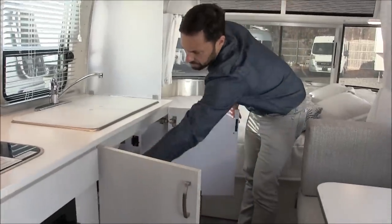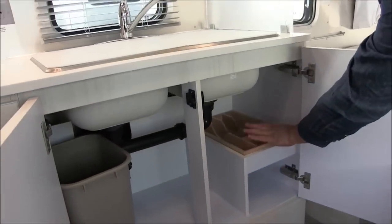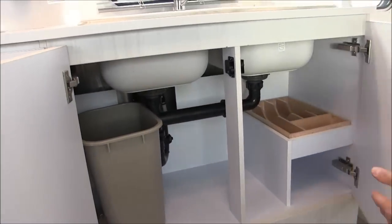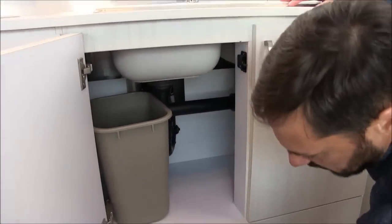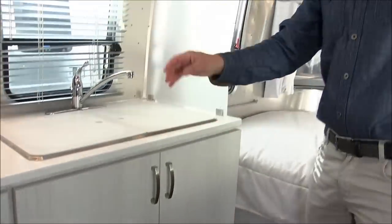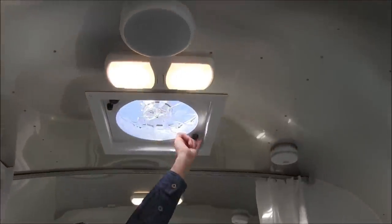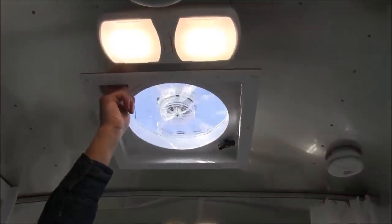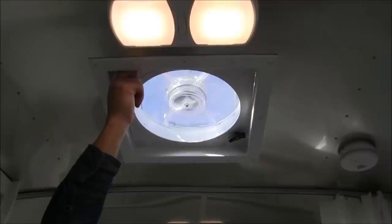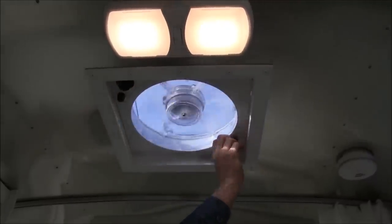Below the sink we have some storage for a trash pail and there's a Civilware organizer. This little cutout is the return for the furnace built in below. Up top we have a Fantastic Fan with a manual lid — you spin your selection of speed, and it has a quick release screen so you can clean the blades and screen periodically.